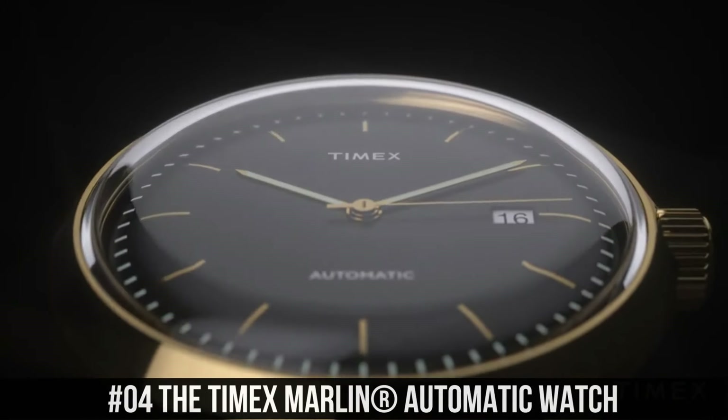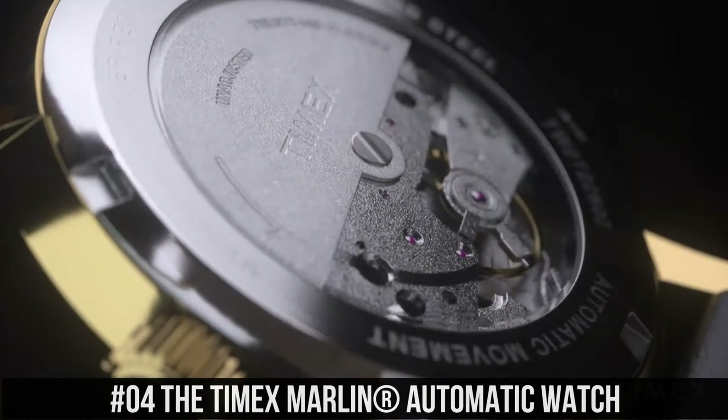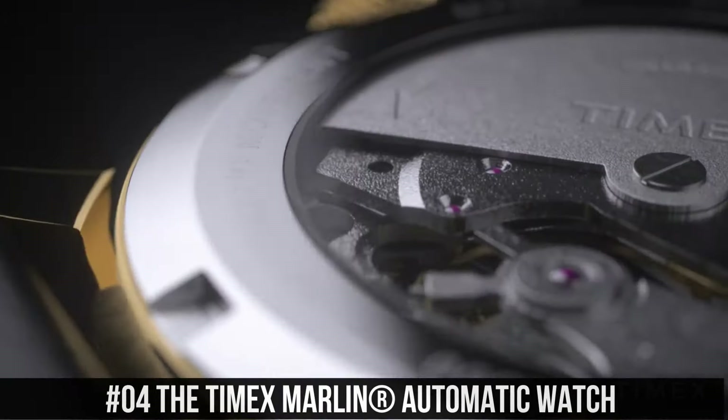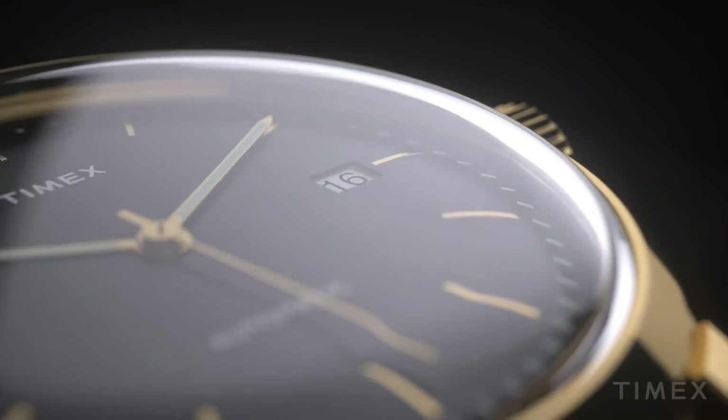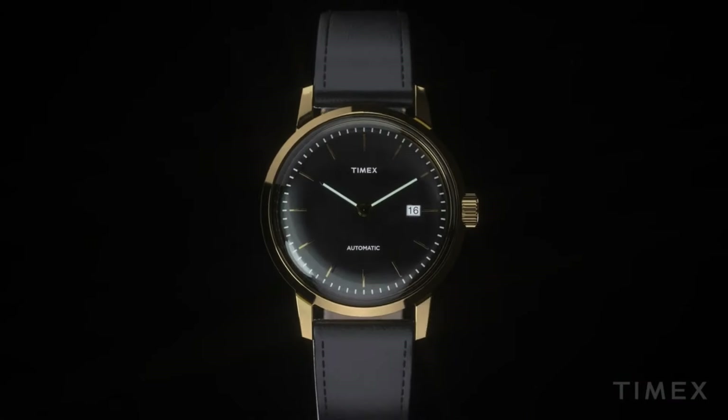Number 4: The Timex Marlin Automatic watch — a sleek and sophisticated classic. Stainless steel case, leather strap with adjustable buckle closure. Round face, three-hand analog display with automatic movement. Dial features gold tone hands and hour markers, date display window, minute track, and Timex detailing. Water resistant up to 100 feet. Case height 40mm, case width 40mm, case depth 13.25mm, band width 19.45mm, band length 9 inches, weight 2 ounces.